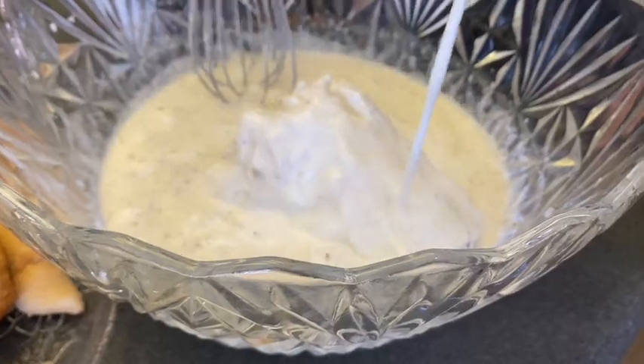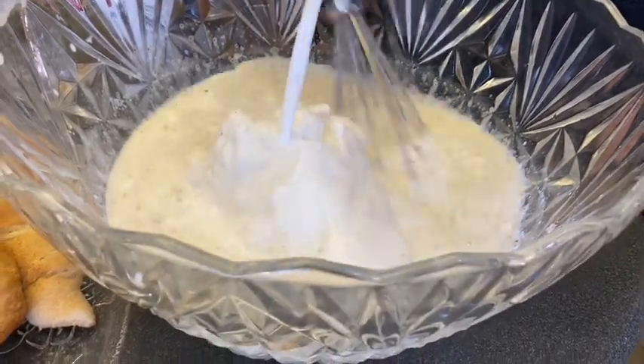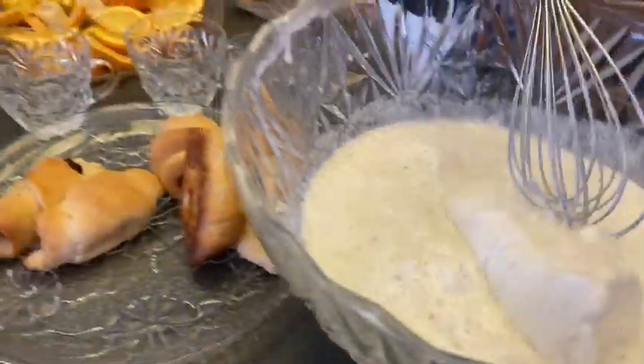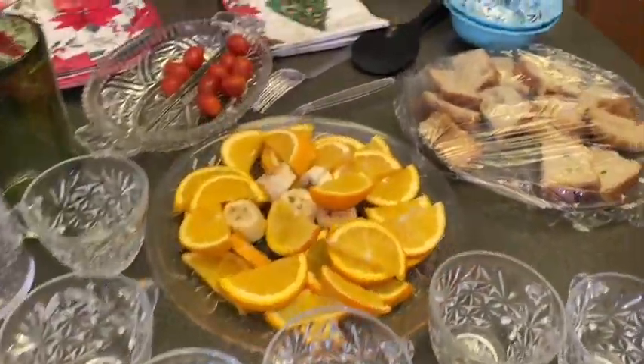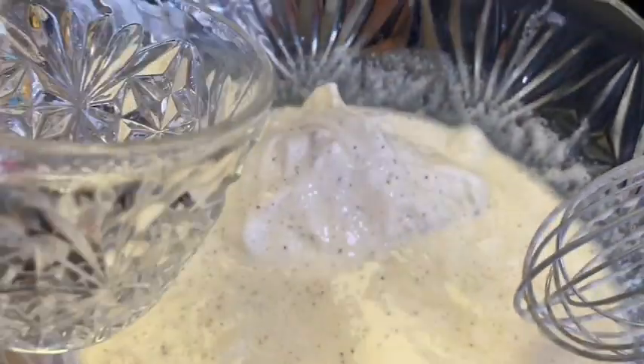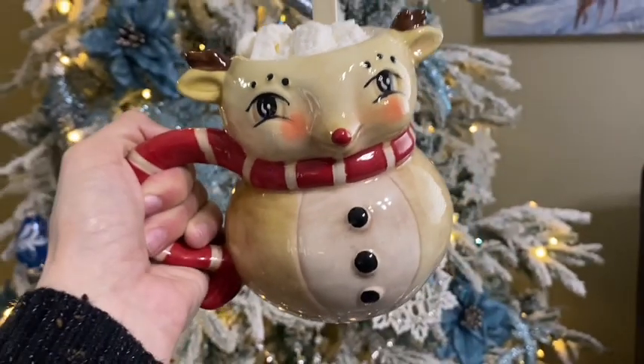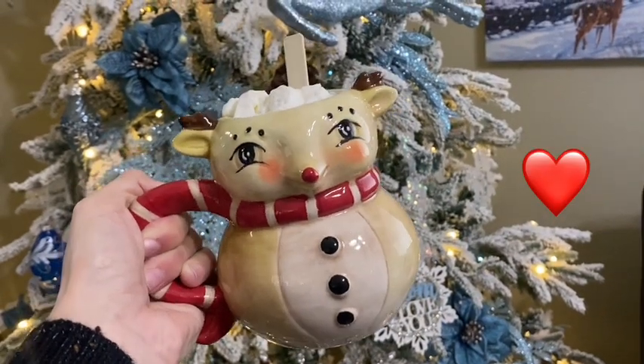Time to make some homemade eggnog! This stuff is a thousand times better than what you can find in store — it is so delicious and it's not super rich or thick, it's perfect. Look how cute these little glass cups are for the punch bowl! And I got this mug for Christmas — look how cute it is. I love Joanna Parker.